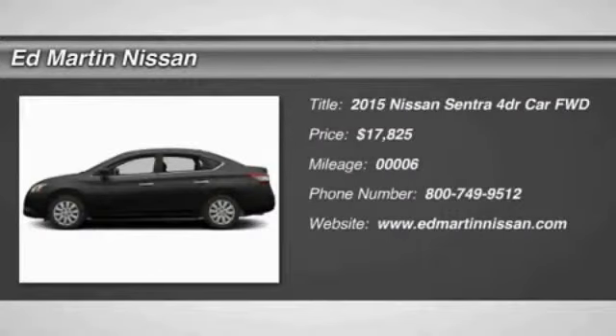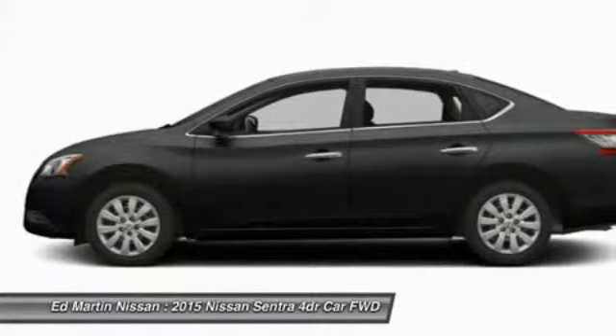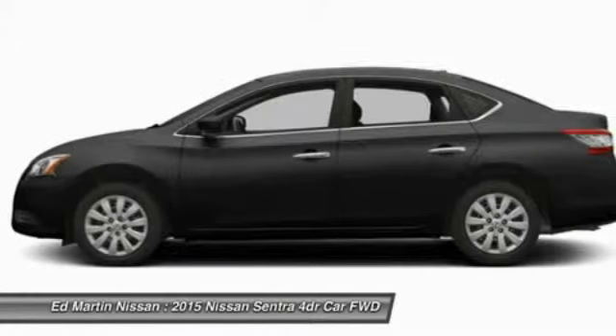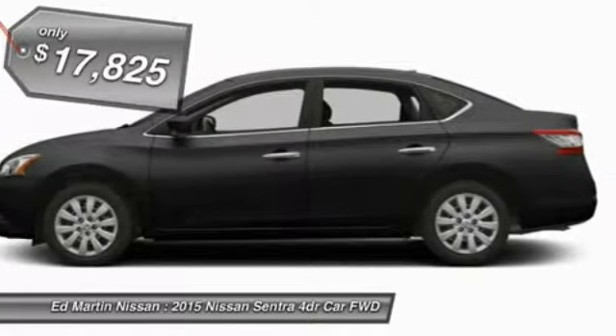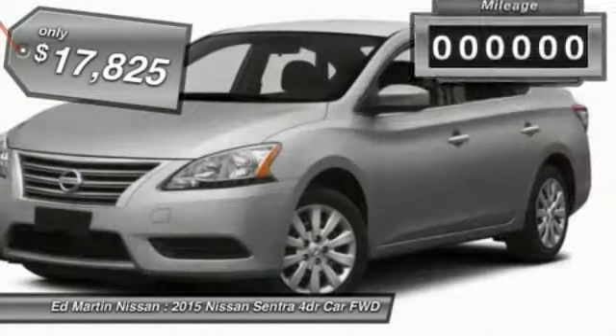The 2015 Sentra. With its spacious and versatile interior and stellar 34 miles per gallon fuel efficiency, the Nissan Sentra is the obvious choice for anyone who wants to enjoy a stylish and comfortable ride, and is priced below $20,000.